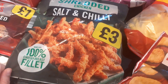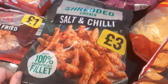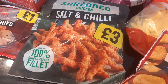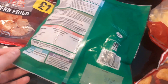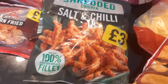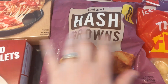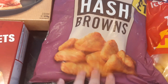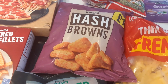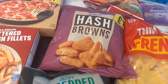This was a bit more than I'd usually pay, but it sounds really nice — it's a shredded chicken, salt and chilli flavour, made with 100% chicken breast fillet. You get 450 grams for £3, so I fancied giving that a try. Then I got a bag of hash browns for only a pound, which is brilliant because it's quite a big bag. We could have them for breakfast or even on an evening as a side instead of potatoes.